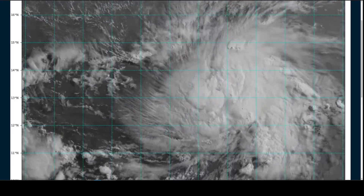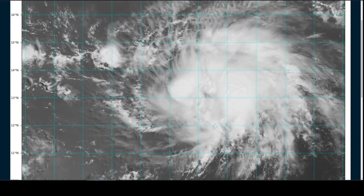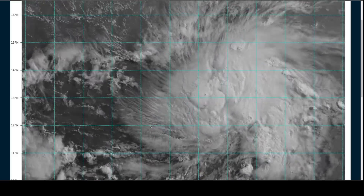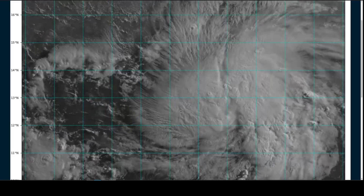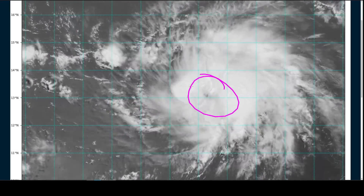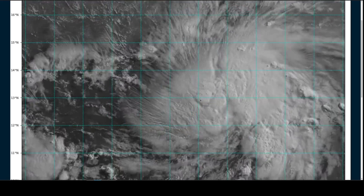Let's get into it with Brett on the zoomed-in view. No real surprises — as we've been talking about the last few days, gradual organization and some strengthening of Brett has occurred. But the environment is limiting it, specifically mid-level shear in the mid-troposphere. This is causing the center of Brett to be located not in the center of the cloud mass, which would be a healthy state of organization, but rather on the western edge.